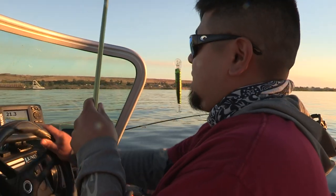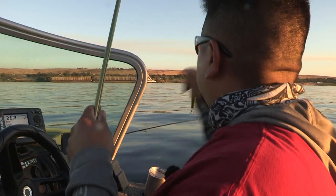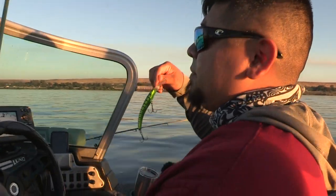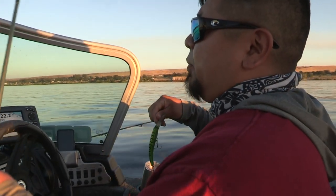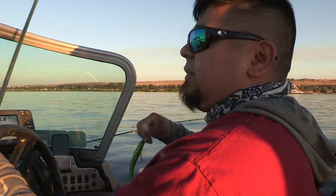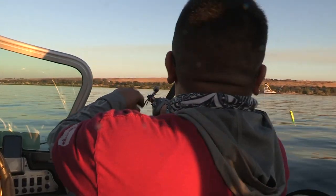We're going to long line three of the rods and the other rod we're actually going to put a snap weight on. Long lining is just how it sounds — it's just letting out a certain amount of line to get these crankbaits down. These crankbaits dive to 18 to 24 feet, so I'm going to let out approximately 135 to 140 feet of line.